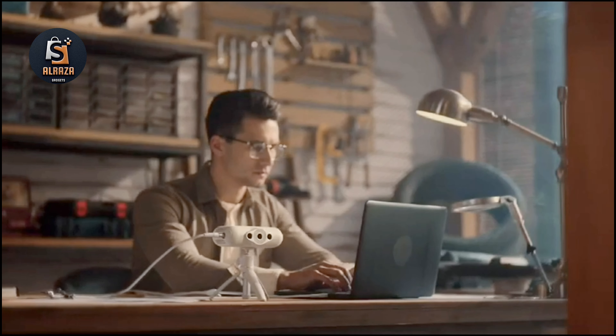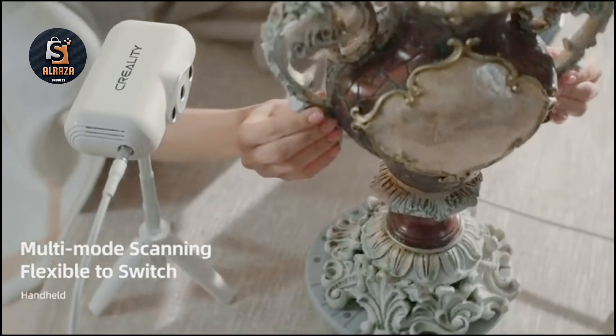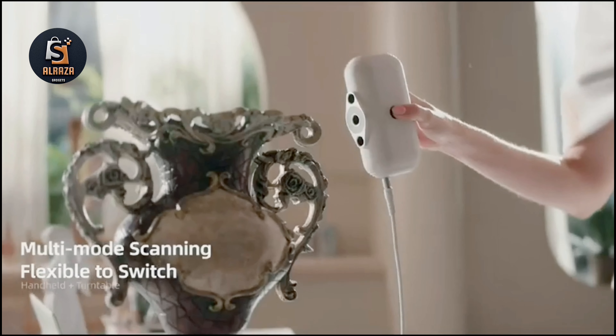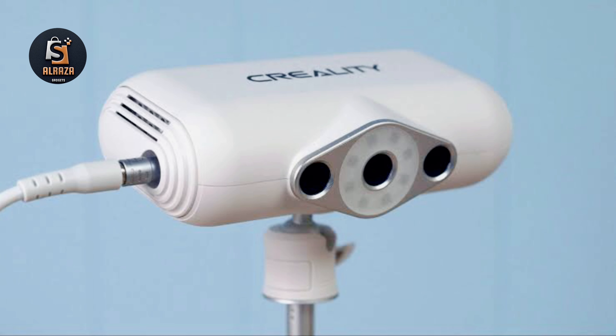The CR Scan Lizard can scan black objects with excellent performance even in bright sunlight. This breakthrough relies on a high-precision binocular camera system combined with a self-developed multispectral optical system, which greatly improves light adaptability, allowing the CR Scan Lizard to handle more scanning targets — even making outdoor scanning easy.